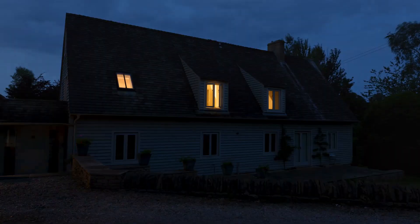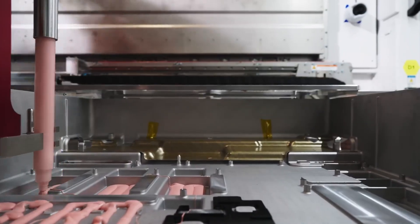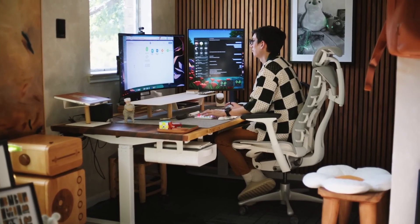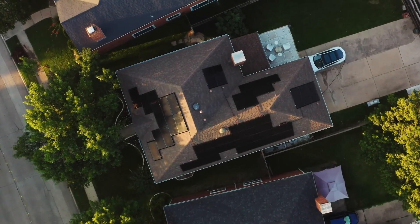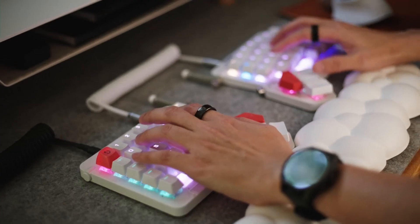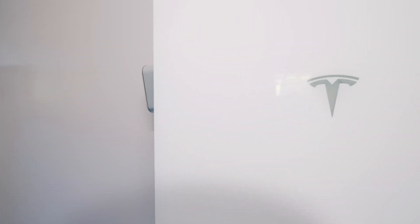In this video, we're going to explore the latest features of the Tesla Powerwall 3, which promises to revolutionize how we manage and utilize home energy. From its built-in solar inverter to its improved thermal management system, the Powerwall 3 is designed to offer more efficiency, reliability, and ease of use than ever before. Whether you're new to home energy storage or considering an upgrade from a previous model, understanding the capabilities of the Powerwall 3 is essential. We'll break down its top features, discuss how it compares to earlier versions, and explore why it might be the perfect solution for your home energy needs. Stick around to find out how the Powerwall 3 can help you take control of your energy usage, save money, and contribute to a greener planet.